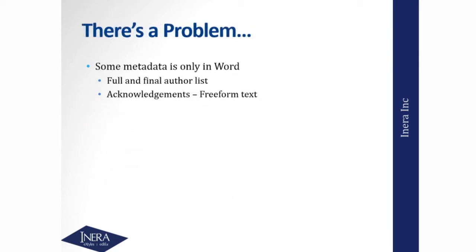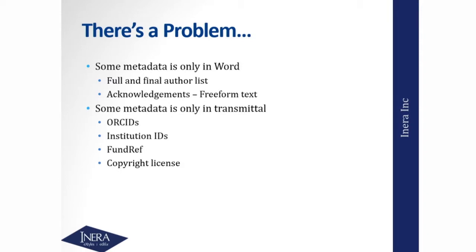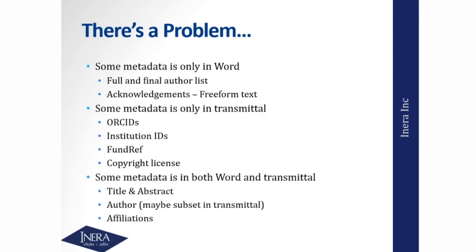There's a problem: some metadata is only in the Word file. The full and final author list is typically more reliable in the Word file than in the submission system, and also the order of authors. The acknowledgments — again, the freeform text issue of where the funders are. Some metadata is only in the transmittal. ORCIDs are only in the transmittal, because if they're in the Word file it means somebody copied and pasted it there, which violates rule number one of ORCID: never, ever should an author copy and paste an ORCID. The institution IDs, the FundRef information, and potentially the copyright and licensing information are going to be in the transmittal file.